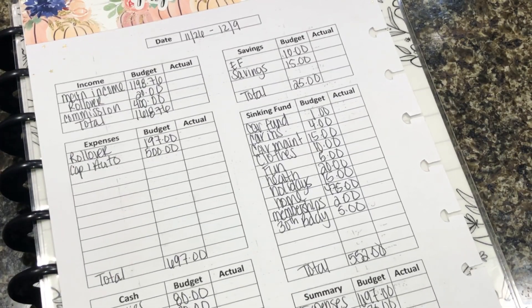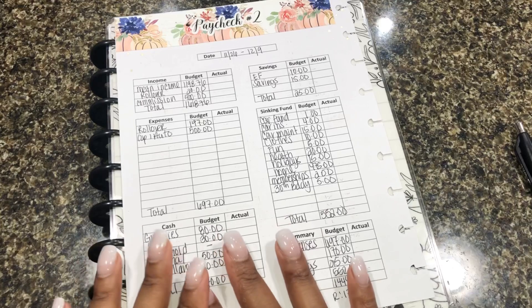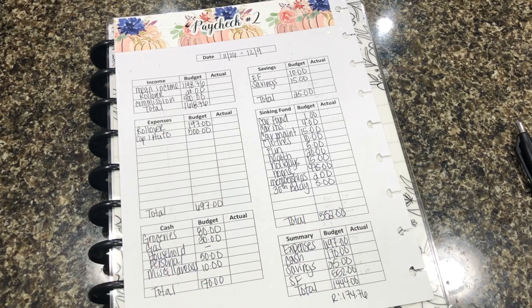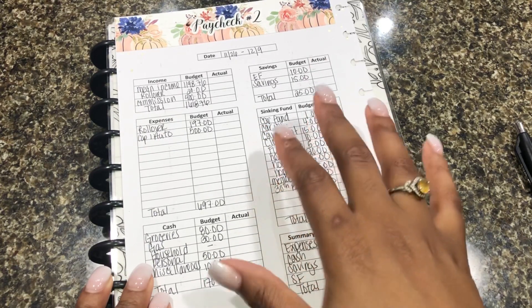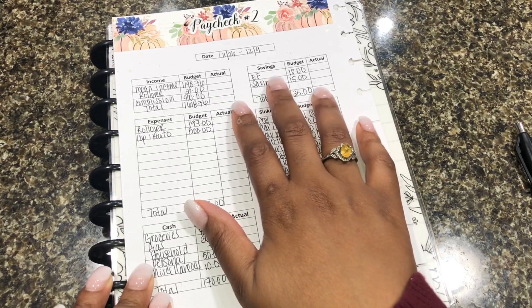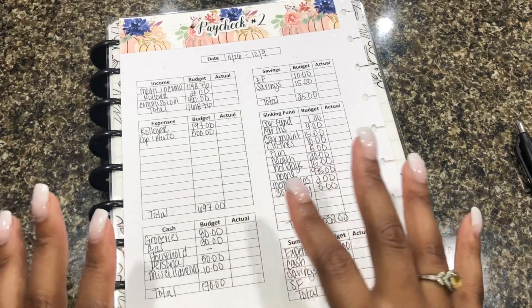Let me zoom back out and go over some quick things if you're new to my channel. I have a cashless-based system for my sinking funds and cash envelopes. I have a Wells Fargo account as my main account where all of my income goes. Then I have a Capital One checking and savings account. My checking account holds all of my cash envelopes used on a daily basis, my sinking funds go into my Capital One savings, and my emergency fund goes into a separate credit union account that I share with my partner.